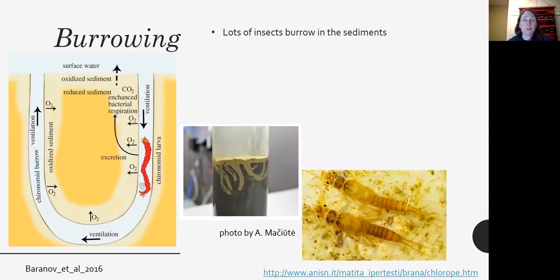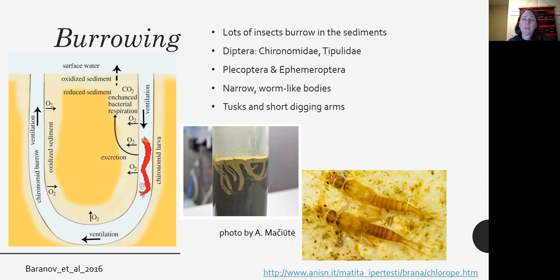Many insects burrow in the sediments. A chironomid larva burrows down and back up, with ventilation moving through as it undulates inside the burrow. Tipulidae — crane fly larvae — also burrow a lot. Some species of stoneflies and mayflies have very thin, worm-like bodies, and some have tusks and short digging appendages that make burrowing in the sediment easier.